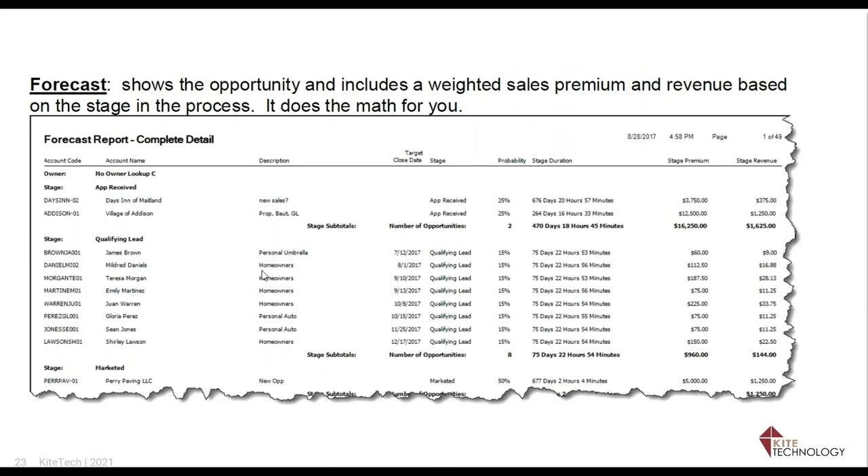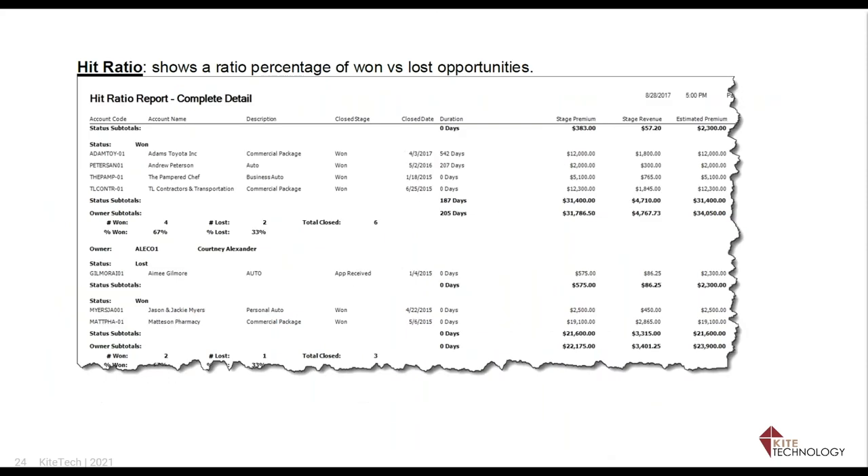The Forecast Report shows you the account code and name, a description of what policies they're going after, the target close date, what stage it's in, the probability for that stage, and how many days, hours, and minutes it has been in that stage. This lets you see where opportunities are getting stuck — in Qualified Lead, Apps Received, Marketed, or whatever stages you chose. It also shows the estimated premium.